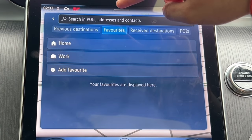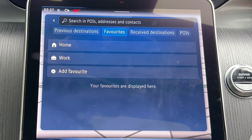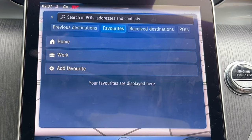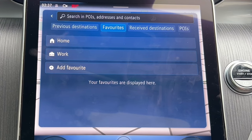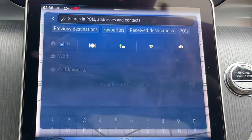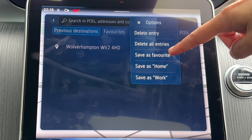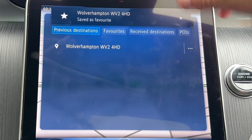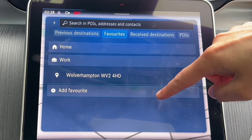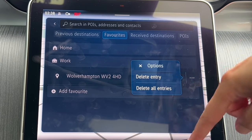You can set favorites including home and work. I wouldn't actually set your home address in the sat nav because if someone stole your car they'd know where you live and likely have your keys too. You can add favorite places or save a previous destination as a favorite by clicking the three dots and selecting save as favorite — it's now saved. You can keep adding more favorites, and to remove one just click three dots and delete that entry or all favorites. Points of interest is useful if you're in an unfamiliar area — you can find your nearest restaurant or hotel.